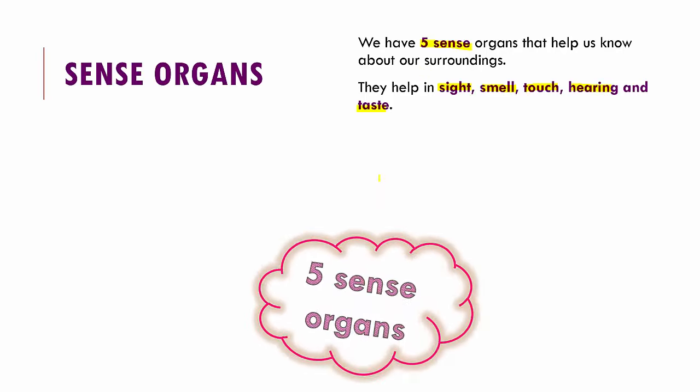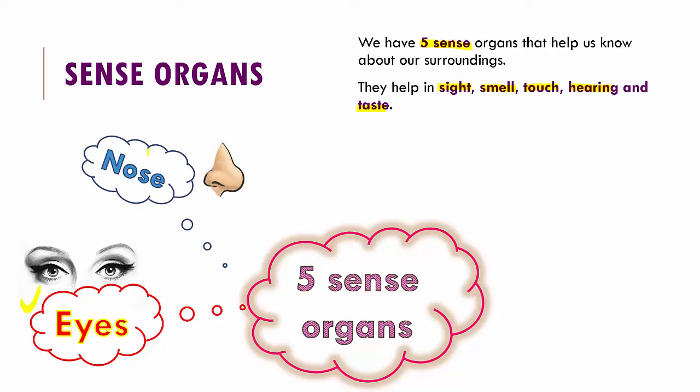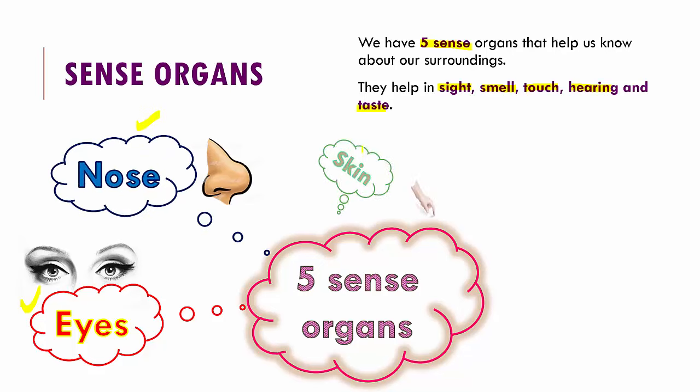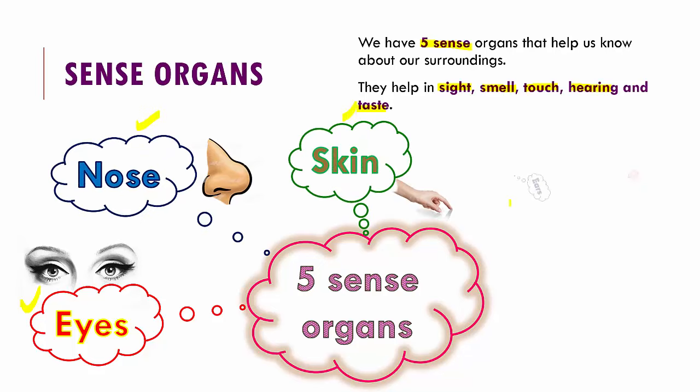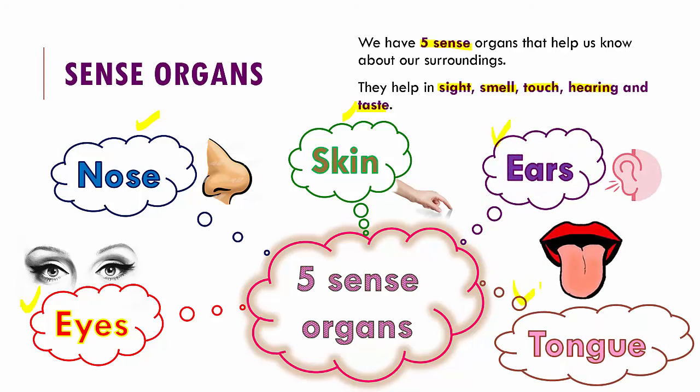So what are the five sense organs that we have? We have the eyes, the nose, the skin, the ears that help us hear, and the tongue that helps us taste. These five different sense organs help us in seeing, smelling, feeling, hearing and tasting.